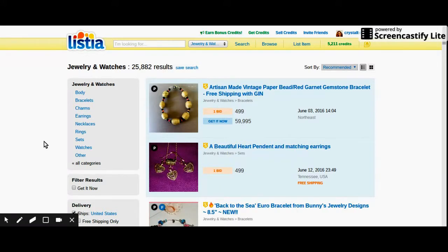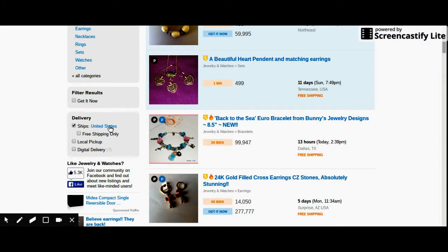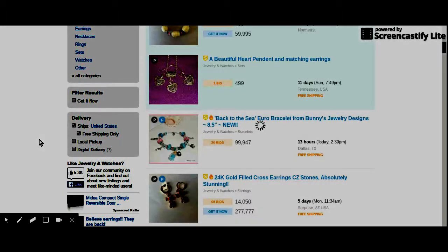Now we're back to the 25,000 result search. If you don't want to do the GIN results, all you do is go down where it says Delivery — Ships to US. You can do Free Shipping Only, Local Pickup, and Digital Delivery. I always do Free Shipping because I don't want to pay for it, and it will narrow down the search quite dramatically.